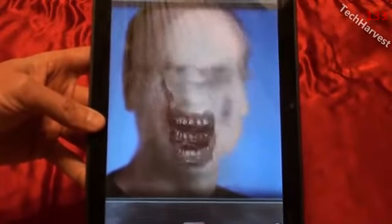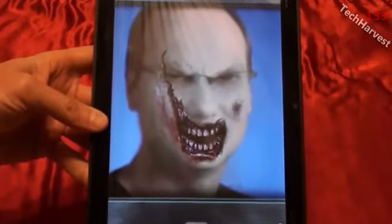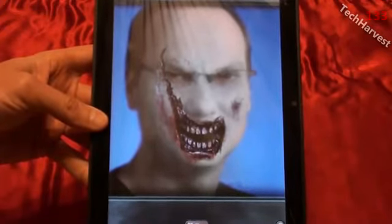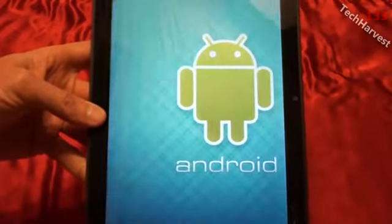Pretty creepy but pretty cool. I like how it recognizes the eyes and makes them more menacing. Very, very cool.